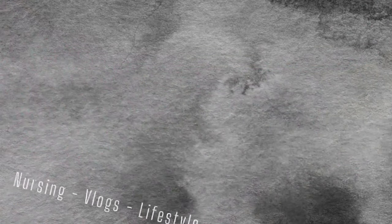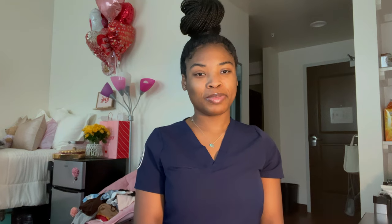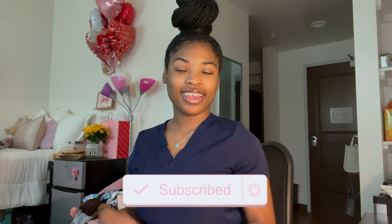Hey y'all, welcome back to my YouTube channel! If you're new here, my name is Sonyé and I am a second semester nursing student. This video, as you can tell by the title, is going to be just a few do's and don'ts of nursing school — whether you're entering your first semester or you're already in nursing school, it's going to be beneficial regardless. I have four do's and four don'ts to share with you guys.